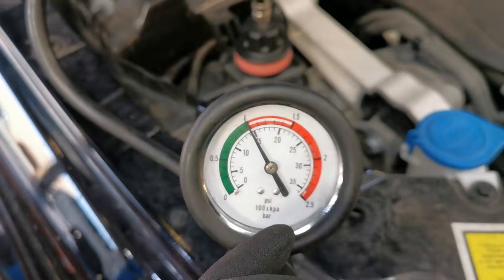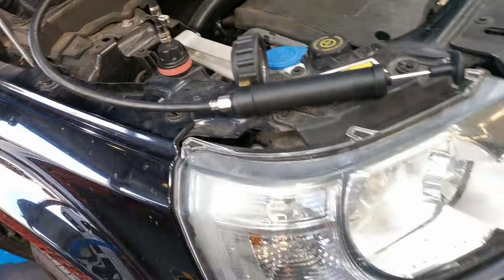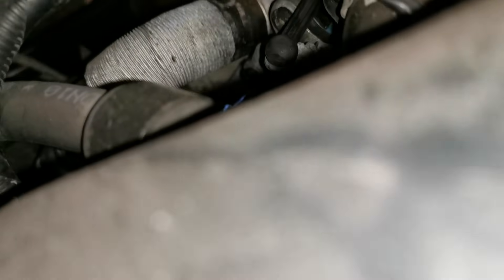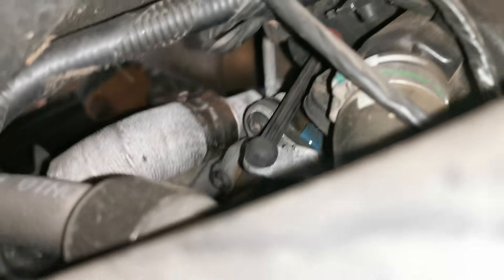Nothing easily spotted, so I set up the pressure tester, put it to below one bar, and then come back a short time later and I can see the pressure has dropped off. I do a quick scan on the top side and I can start to see some wetness forming at the rear of the engine.